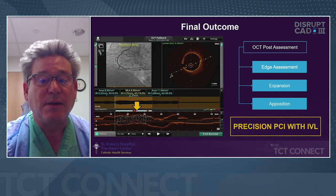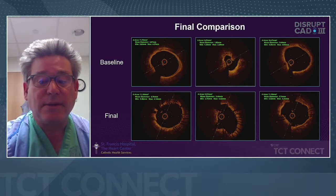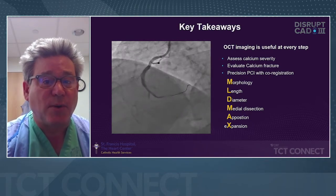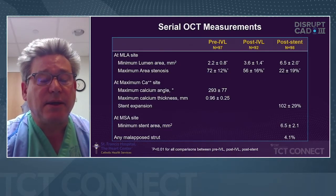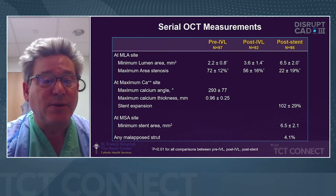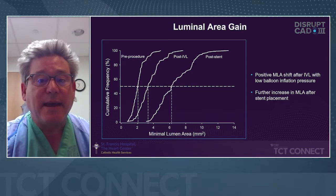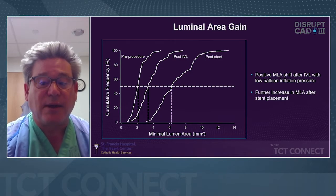This is precision angioplasty with intravascular lithotripsy. Here's the final comparison of baseline versus final — a really nice lumen, our best chance to keep a vessel staying open. The key takeaways: assess morphology, length, and diameter of the lesion before the procedure with co-registration. Afterwards, look for medial dissection, apposition, and expansion. The technologies work extremely well together. In the OCT sub-study, the maximal calcium angle was 293 degrees pre-IVL, and stent expansion was 100%. The malapposed struts were only 4.1%. The luminal gain slide shows pre-procedure, post-IVL, and post-stent — there's a positive MLA shift after intravascular lithotripsy with low balloon inflations, with further increase after stent placement.